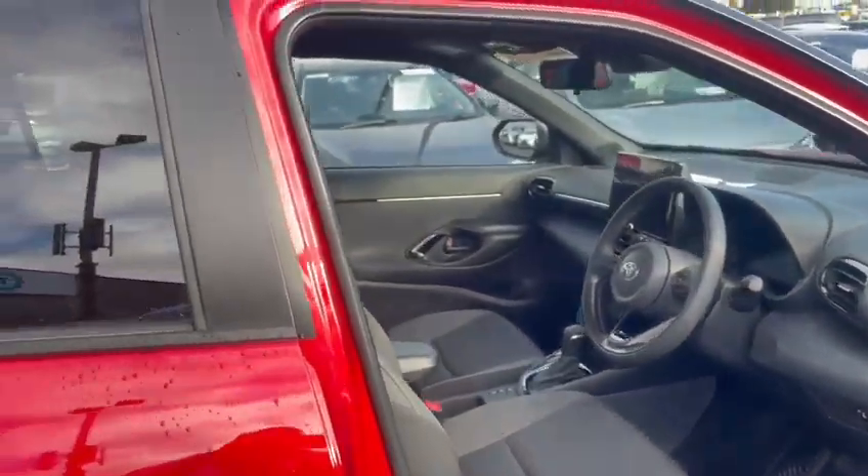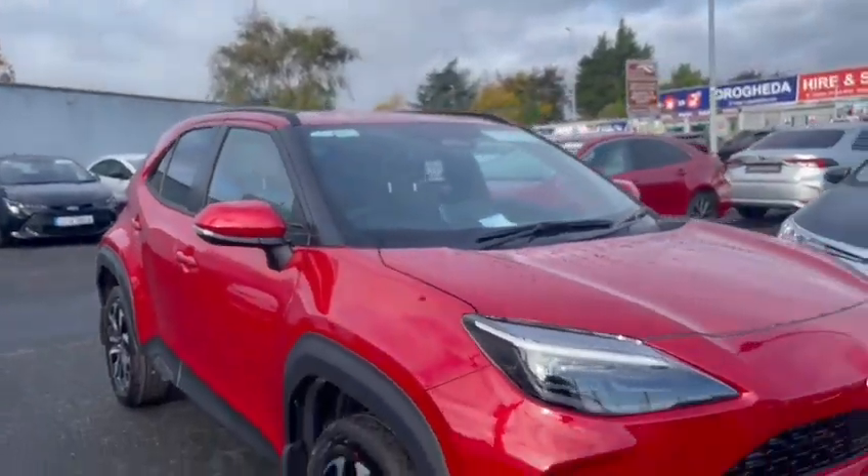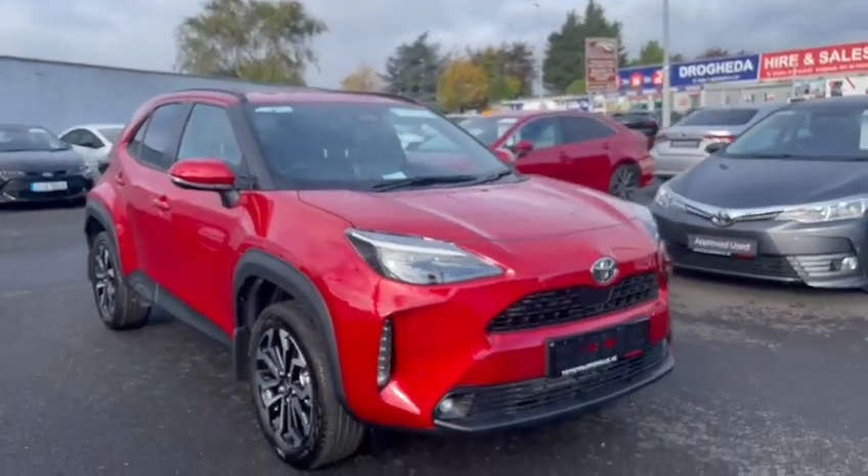If you're in the market for a Toyota Yaris Cross, please feel free to contact us or pop down to the garage and we'll be glad to help.